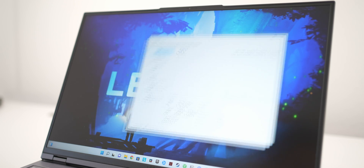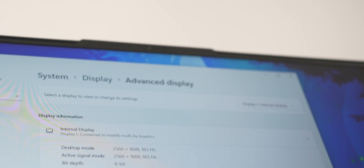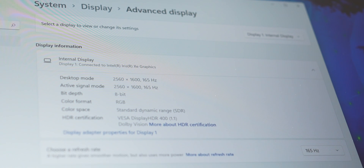The display features a 16-inch 2560x1600 IPS panel with a refresh rate of 165Hz and a response time of 3ms for this particular model. Viewing angles are great and the display has a matte finish, so you don't have to worry too much about glare and fingerprints.